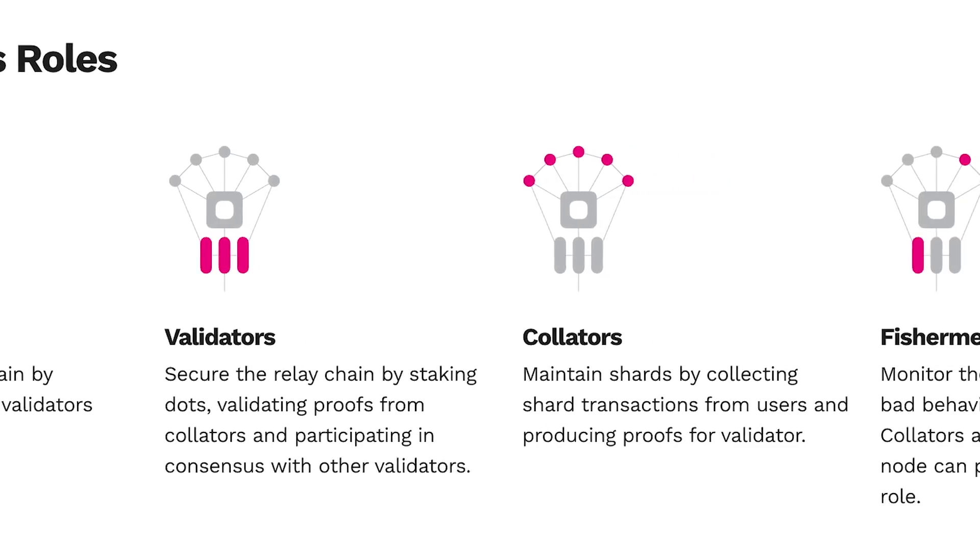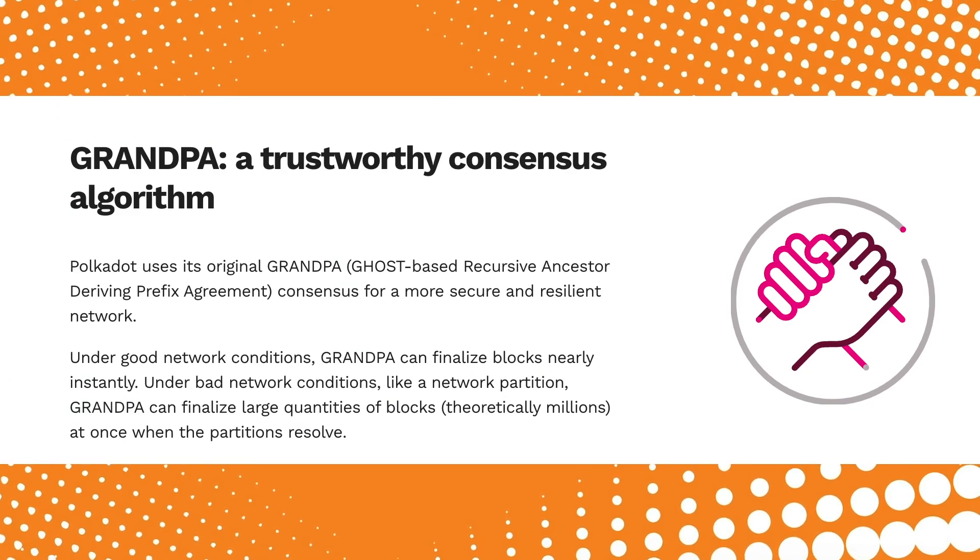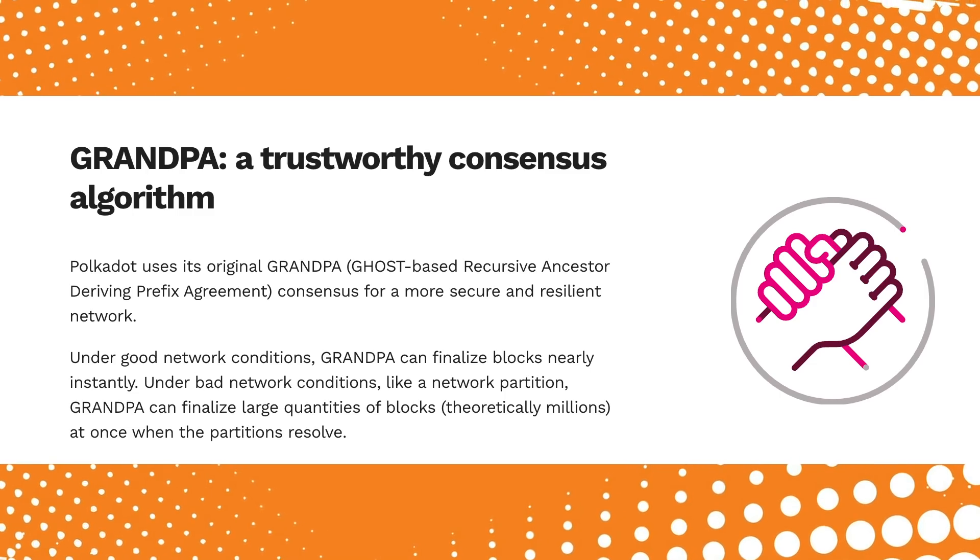Each parachain has its own local block producers which are called collators. Across the Polkadot network, each parachain has an abstract state transition function or STF, and the state of each parachain is combined to create the global state of the relay chain. The relay chain validates the state transition of all connected parachains, which creates a sharded state for all parachains across the entire system. Polkadot uses a unique consensus algorithm called GRAMPA. Parachains operate under a shared security model, meaning that if the relay chain is highly secure, then all parachains connected to the relay chain are equally as secure.